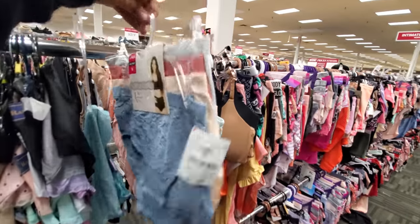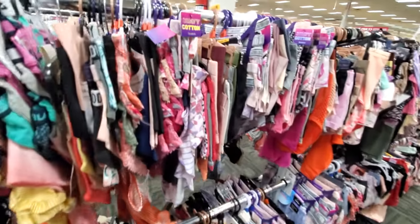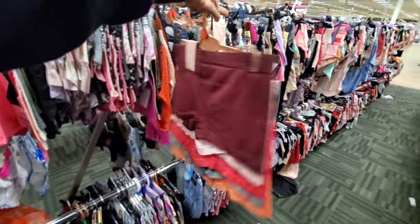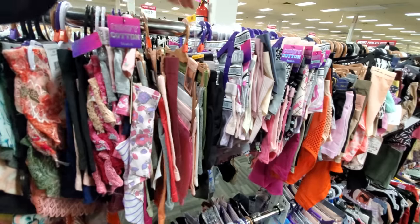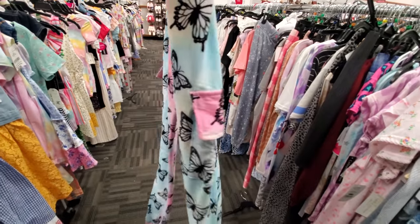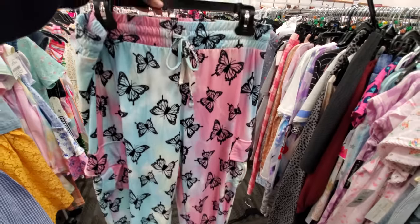You like high rise, you like bikini, you like the boy short, thong — they have it for you. You have to dig. Here's the boy short, and they have it in different colors too — they're $10. Butterfly print pajamas, and you do get a side pocket like a little cargo one, and these are only $10.